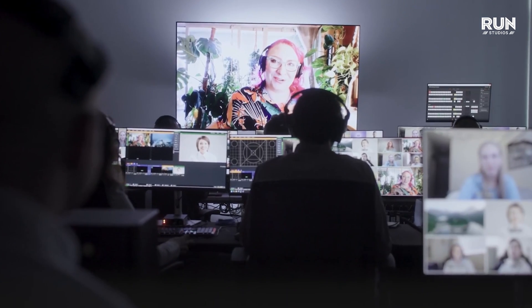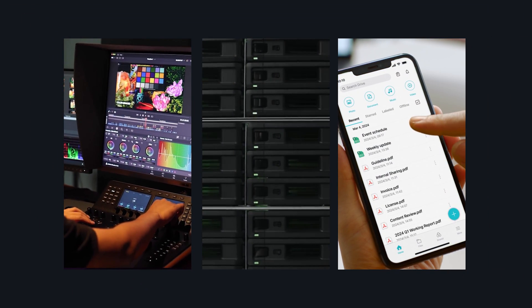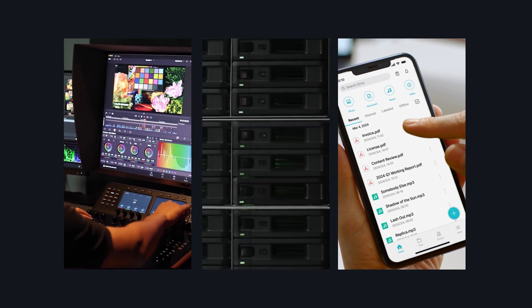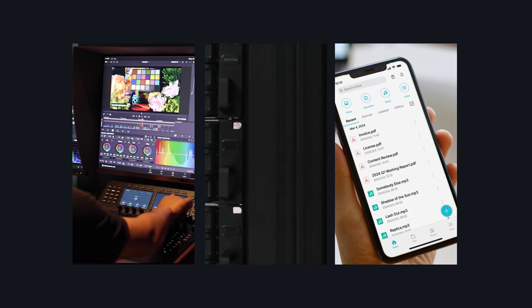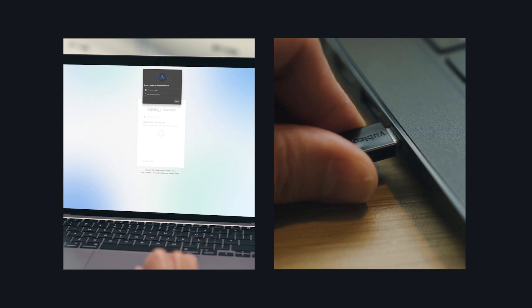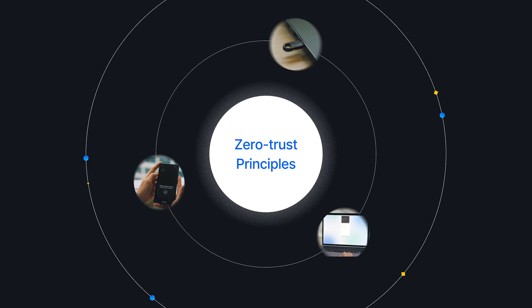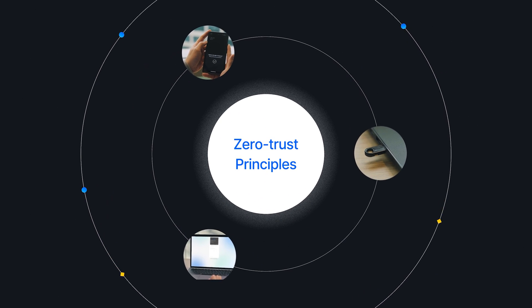For our customers, Synology's solutions are designed to maximize security and privacy while still being convenient and easy to use. From smarter multi-factor authentication to organization-wide identity services and mobile device management, we're building a more secure future using zero trust principles.